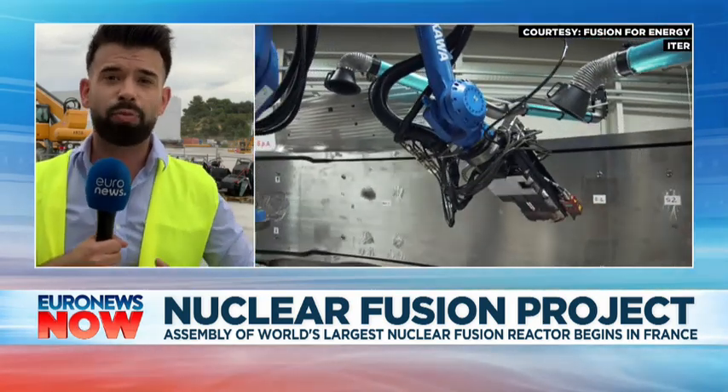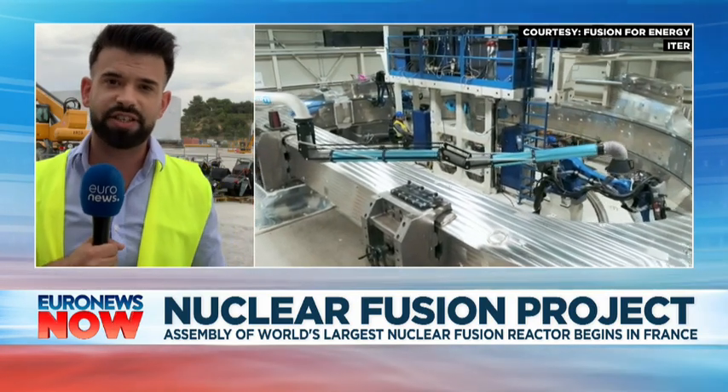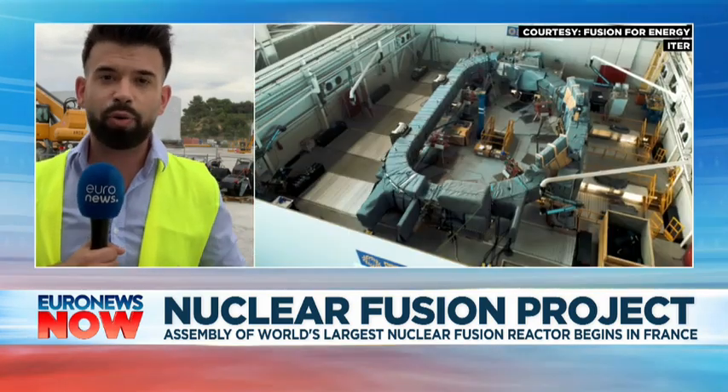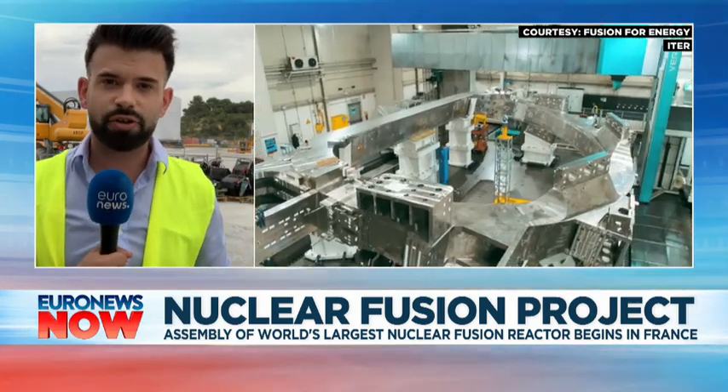Environmental associations also underline the cost of at least 20 billion euros for a project that has taken longer than expected, and which would not be a quick response, according to them, to the urgent need to fight global warming.